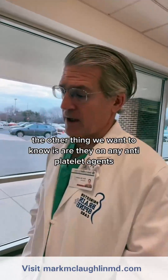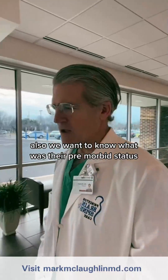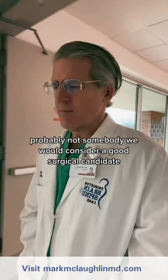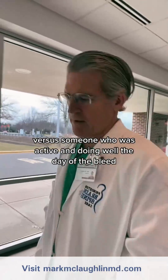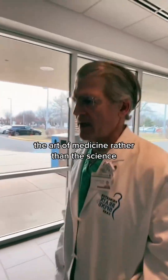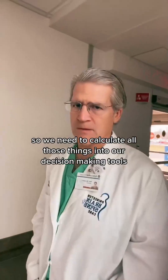We also want to know if they're on any antiplatelet agents or blood thinners, which could complicate surgery. And we want to know their pre-morbid status — was this person in a nursing home with Alzheimer's dementia? Probably not a good surgical candidate, versus someone who was active and doing well the day of the bleed. All these factors come into play — that's what makes medicine an art as well as a science. It's part science, part art, and we need to calculate all of those things into our decision-making.